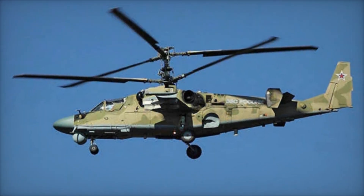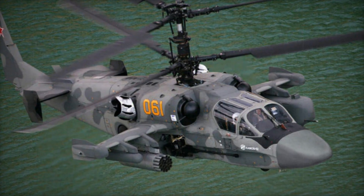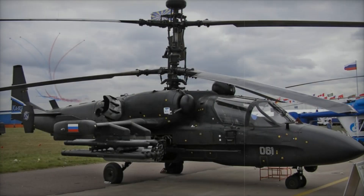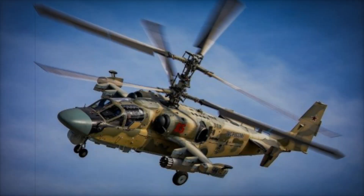When we talk about helicopters, the first thing that comes to mind is the Mi-24. However, it is the Ka-52 that stands as one of the most modern and deadly attack helicopters ever created. It combines high maneuverability, powerful armament, and cutting-edge technology. But how did a helicopter with such an unusual design become such an important element in military aviation?